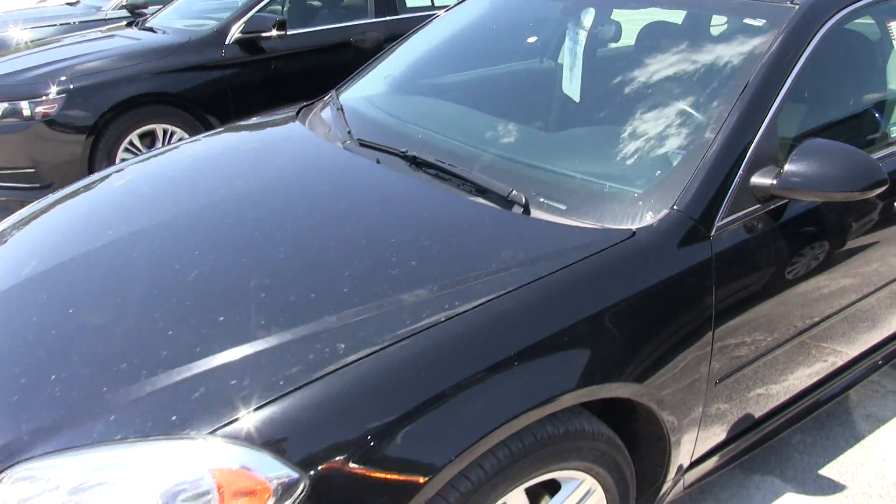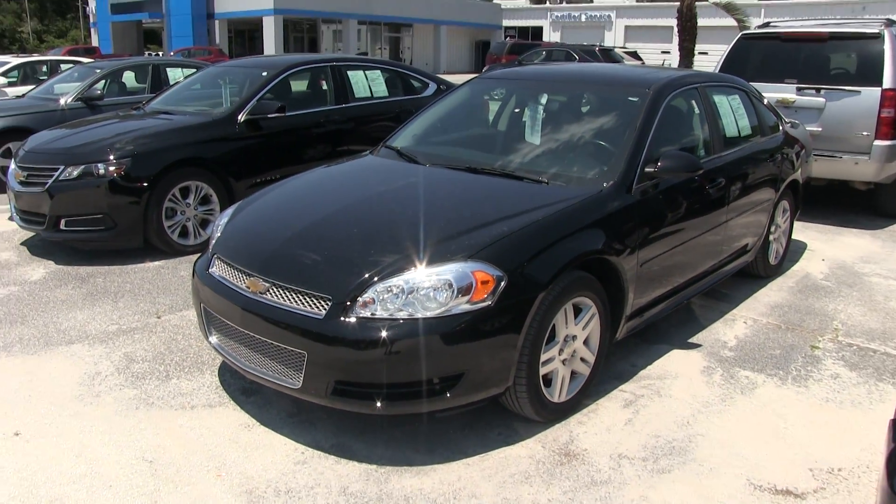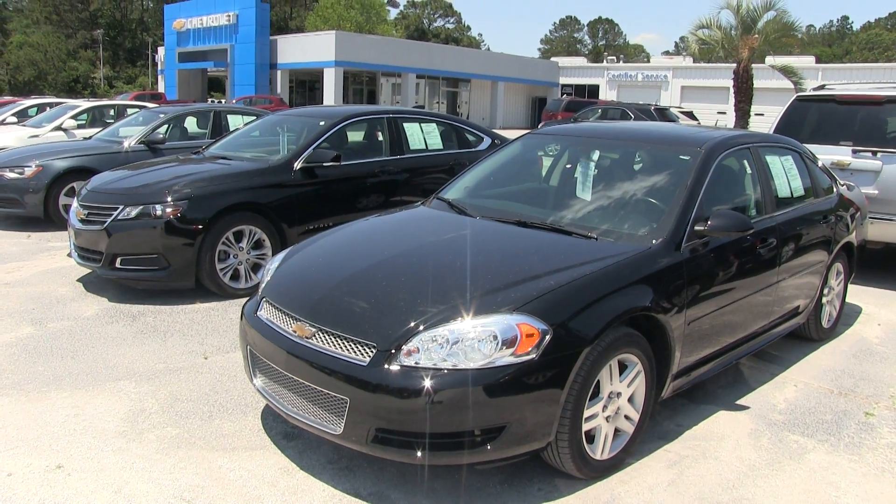If you're interested in buying an Impala from us at Marchant Chevy, we have no dealer or admin fees, no doc fees of any kind — just good old car buying at Marchant Chevy. We look forward to meeting you today.